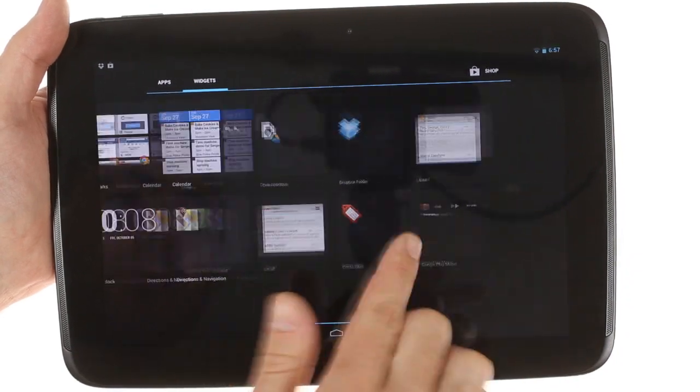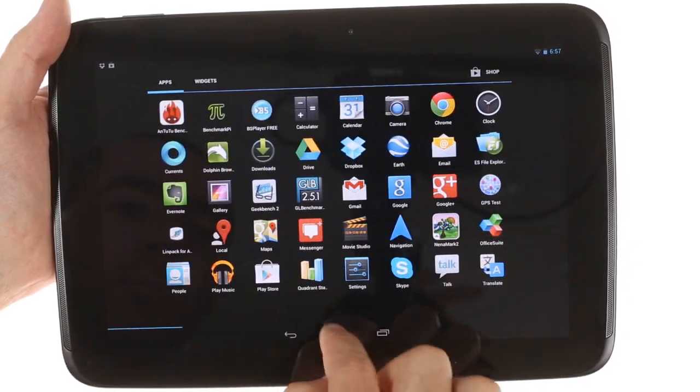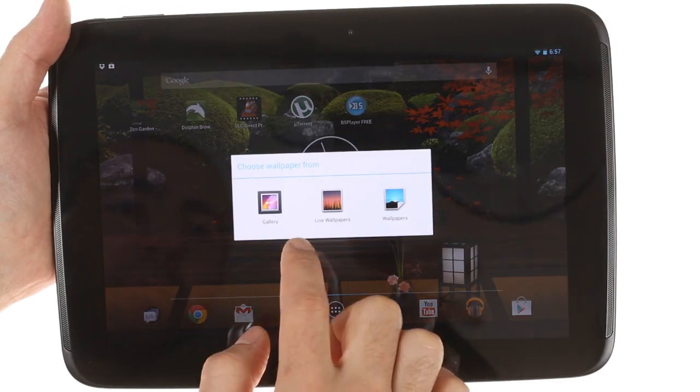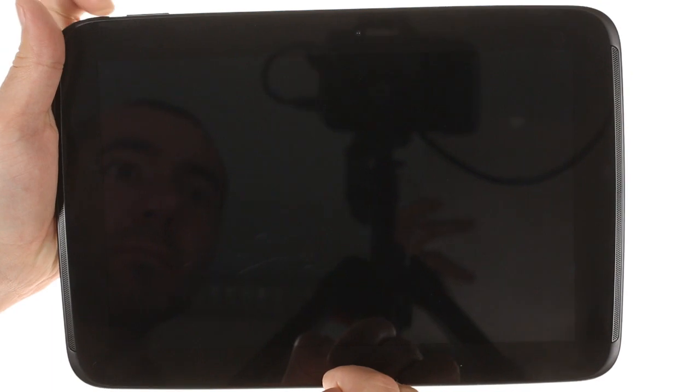Google bumped up the visuals of the user interface once again and added some cool new features. The most prominent among these is the added support for multiple accounts. Switching between them is just a tap away from the lock screen.